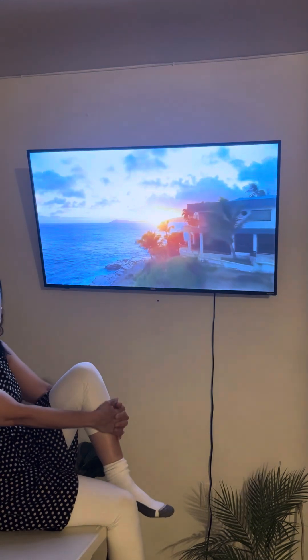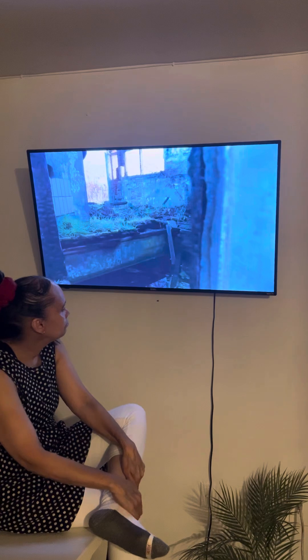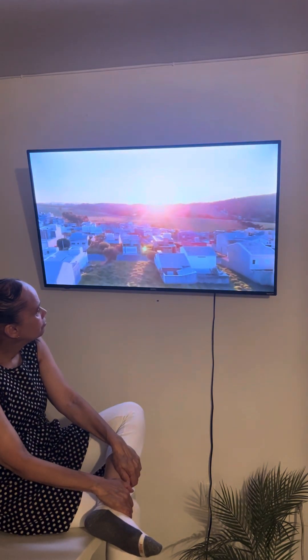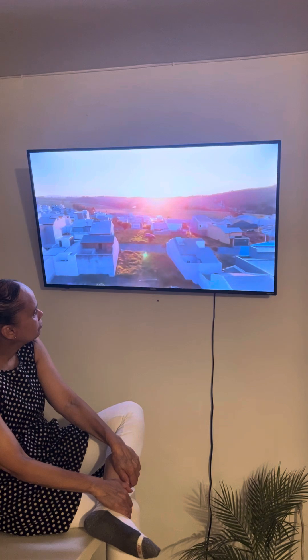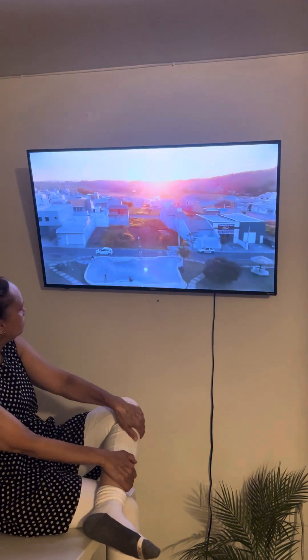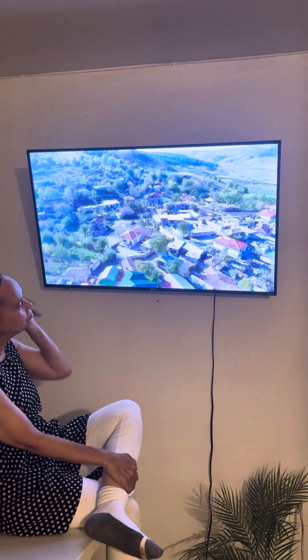Disaster relief and recovery. In areas affected by natural disasters, the $10,000 house can provide a rapid, cost-effective solution for temporary or permanent housing. Its foldable and modular design allows for quick deployment, offering immediate shelter to those displaced by disasters. Additionally, its durability and energy efficiency make it a suitable option for rebuilding efforts, helping communities recover more quickly and sustainably.